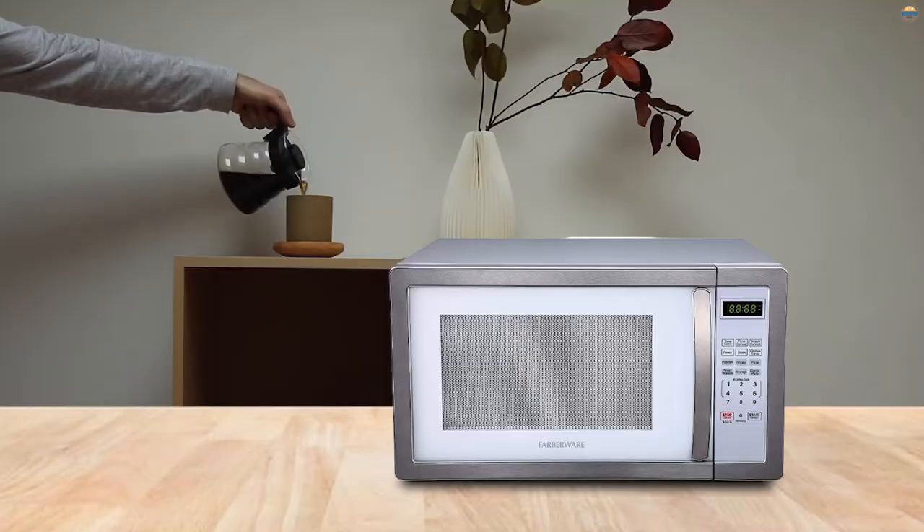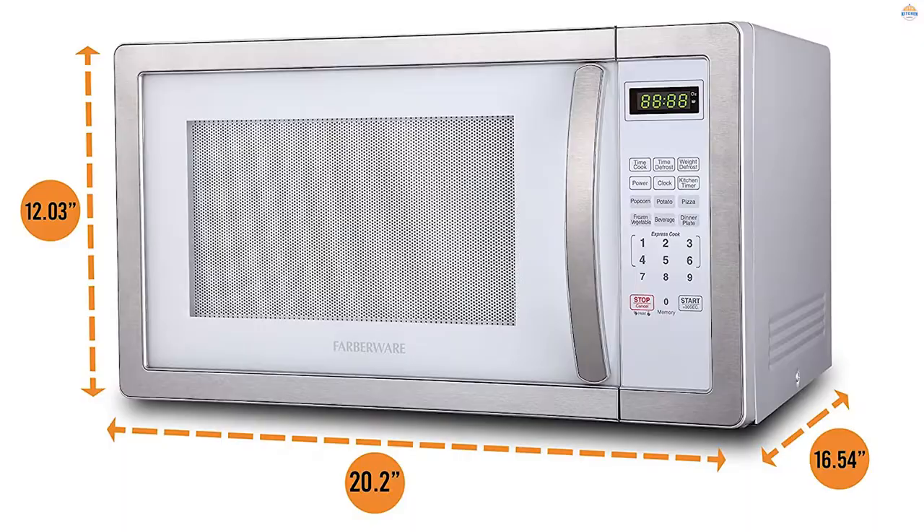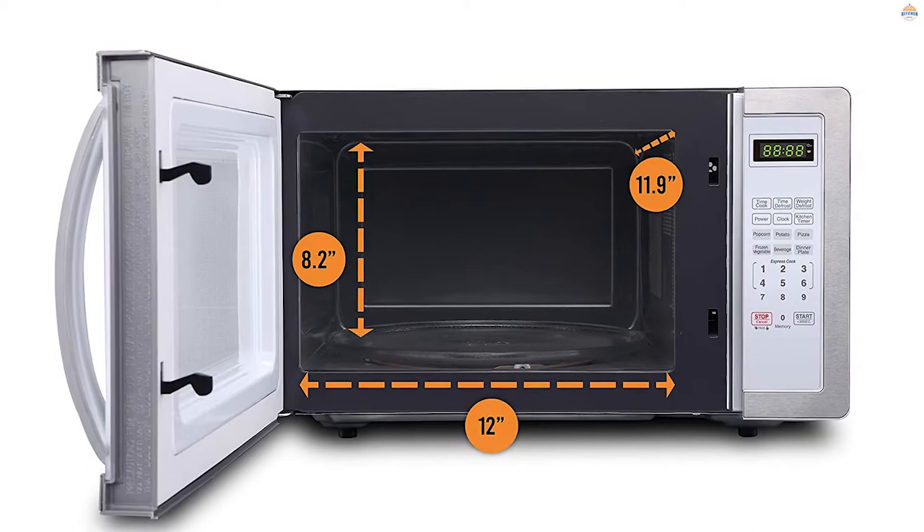Number four: Farberware Microwave Oven. This is a mid-range microwave oven with a medium size and relatively low price tag for its size and power. Unlike the two microwaves mentioned above, this is fairly large with a capacity of 1.1 cubic feet.